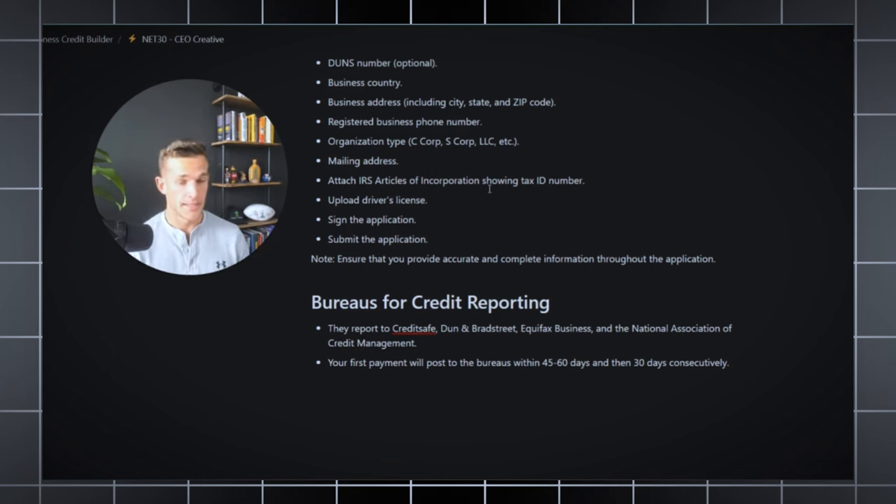I recommend making the purchase expensive enough to actually report. Some vendors have different minimum requirements, some as high as $100. I usually recommend at least $80 if they don't specify, just to make sure the debt is significant enough to report. I also recommend waiting 21 days before paying it off to make sure the debt is old enough to be significant enough to report. So buy something worth at least $80 and wait 21 days before paying off the debt. At that point, you'll have successfully created one on-time payment with this vendor on your business credit report.